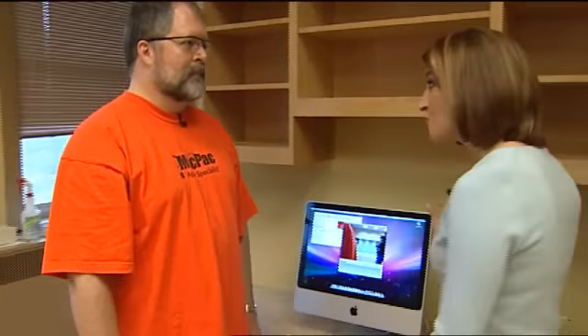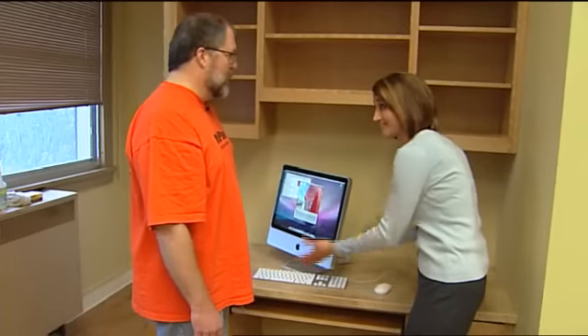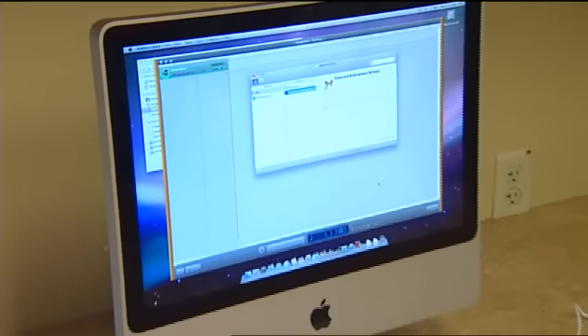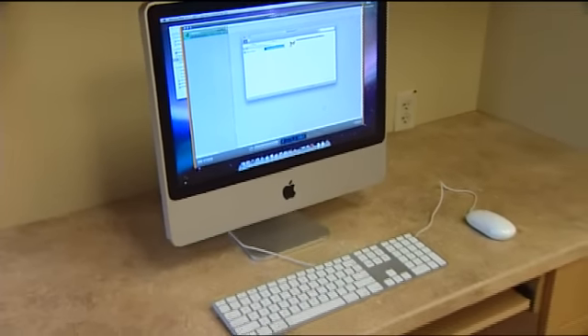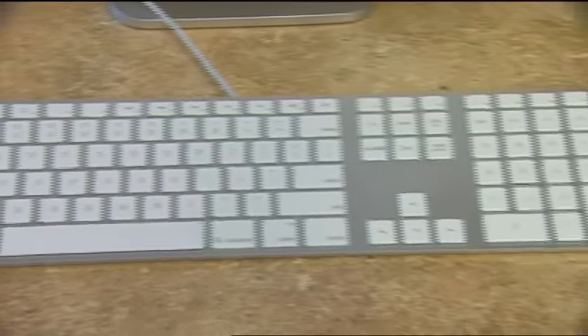So George, we're here with this awesome computer. This thing is super thin. I can't believe this is the whole thing. That's the whole thing — there's no tower. It's the monitor, the computer, and everything all in one. Speakers, camera, all the software. This is the iMac from Apple and this is representative of the home computers that we sell at MacPak.